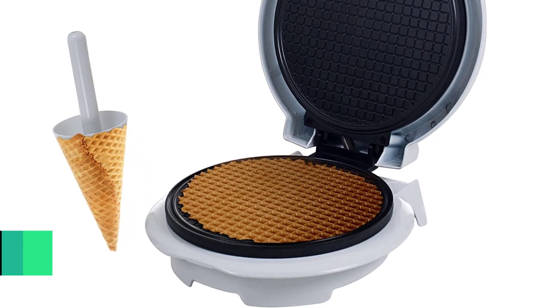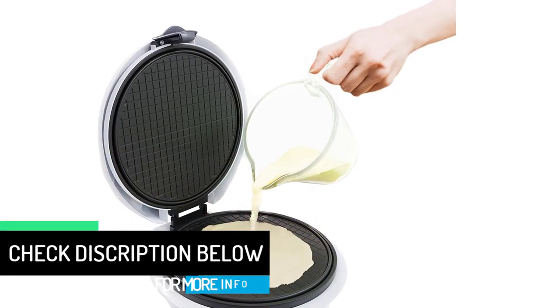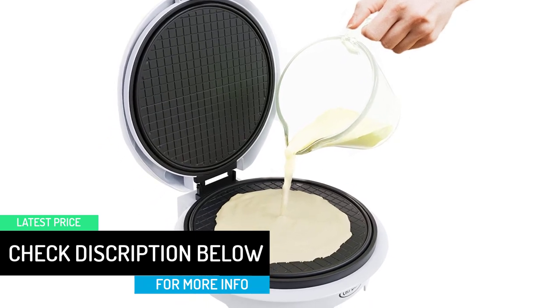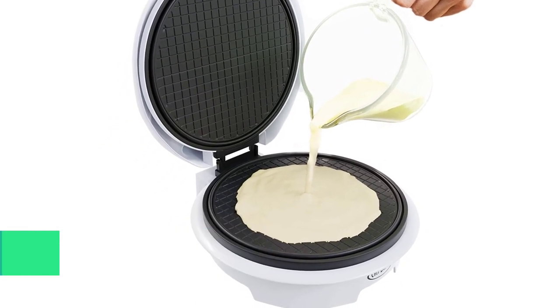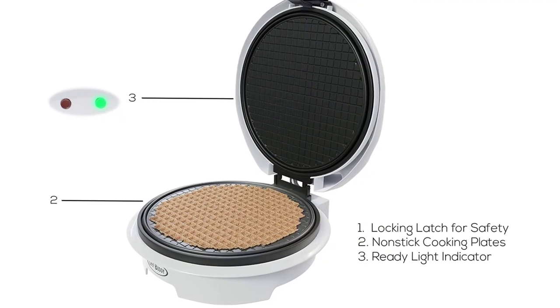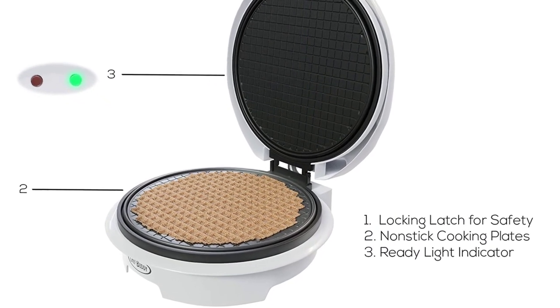Make lace cookies in just minutes right on the counter. The non-stick cooking surface makes clean-up a snap, so there's more time spent enjoying dessert and less time scrubbing. Bring the best of the ice cream parlor home and make delicious ice cream treats the whole family will enjoy with the Chef Buddy Waffle Cone Maker.